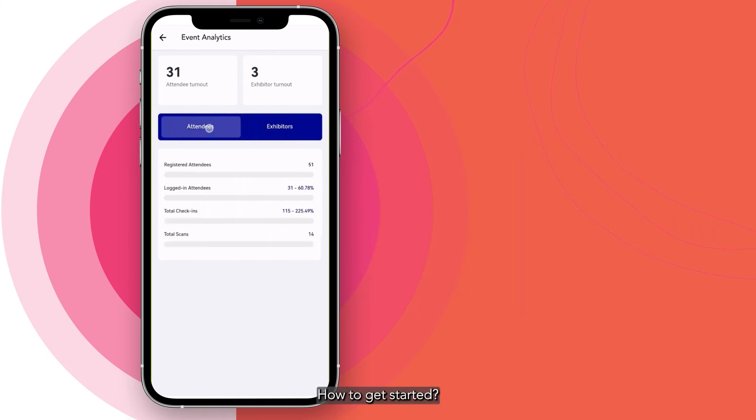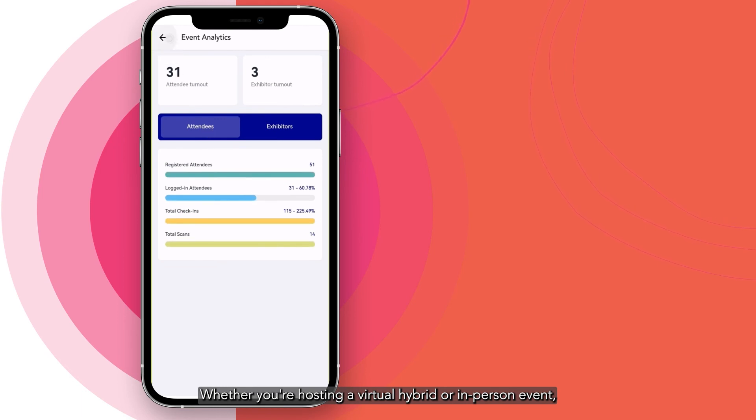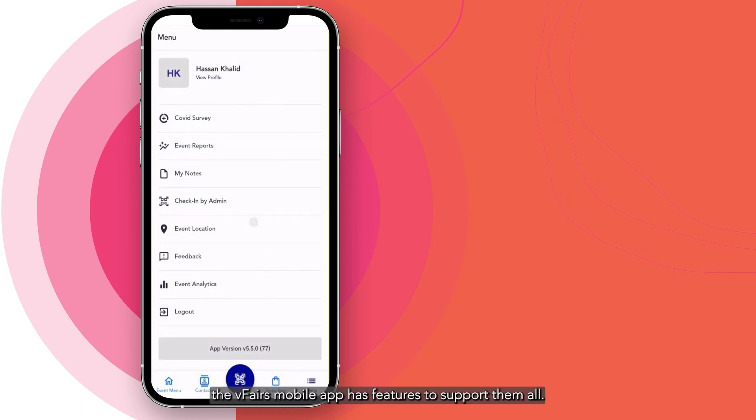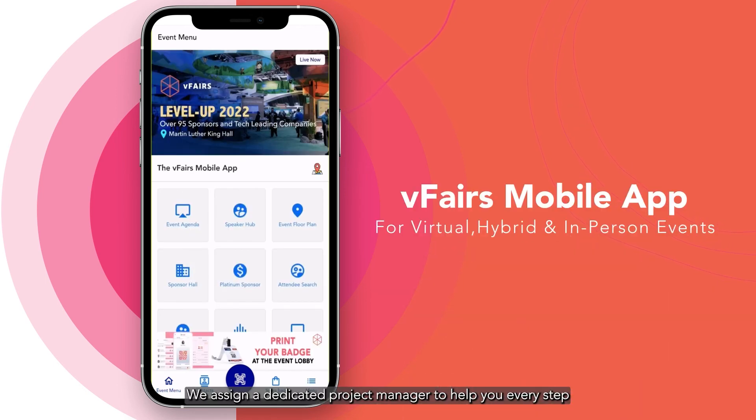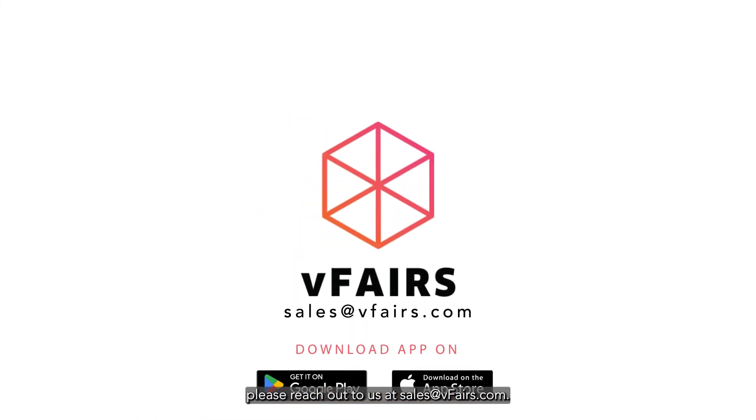Whether you're hosting a virtual, hybrid, or in-person event, the vFairs mobile app has features to support them all. We assign a dedicated project manager to help you every step of the way with your event. Not only does vFairs offer you all the tools you need to host the best, most effective event, but also for your exhibitors and attendees. I hope this demo was useful and gave you an idea of what the vFairs mobile app can do for you. If you have any further questions, please reach out to us at sales@vFairs.com. Thank you.